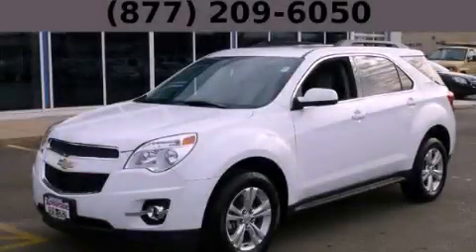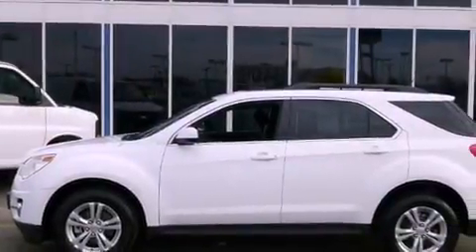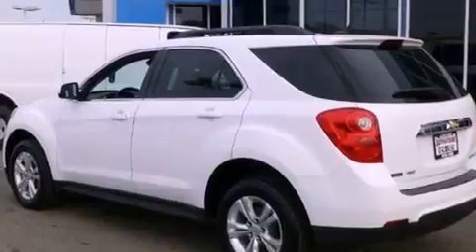This is a 2012 Chevrolet Equinox — safety, space, and comfort. It features a 2.4-liter four-cylinder engine and an automatic transmission.